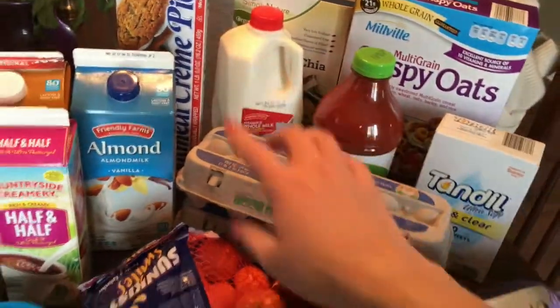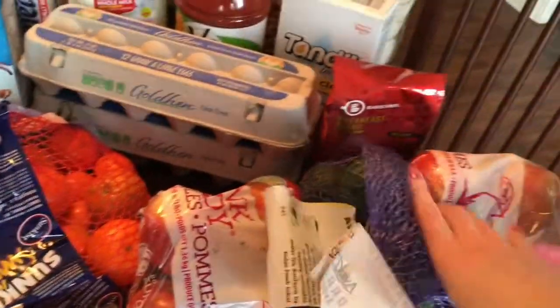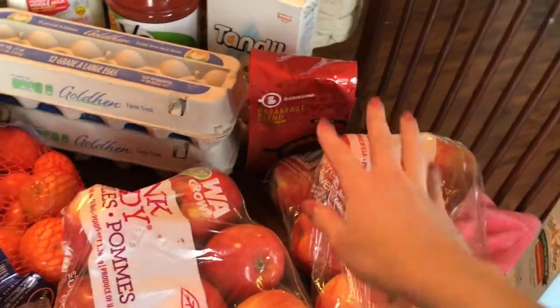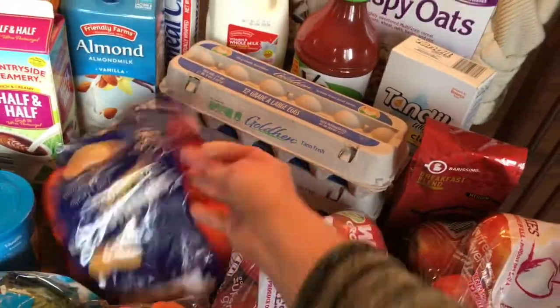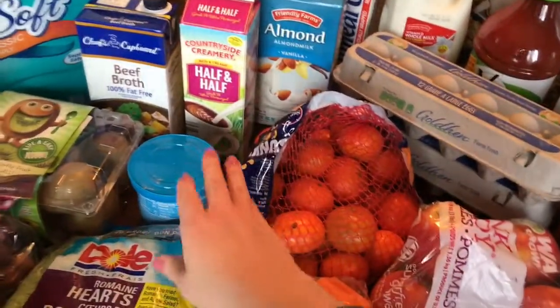Two dozen eggs, a bag of coffee — just the breakfast blend — a package of organic avocados which were actually cheaper than the regular avocados this week, two bags of pink lady apples, and a bag of mandarins. The mandarins were like two dollars for the whole bag, which is pretty cheap. My kids love those and my husband takes them to work.